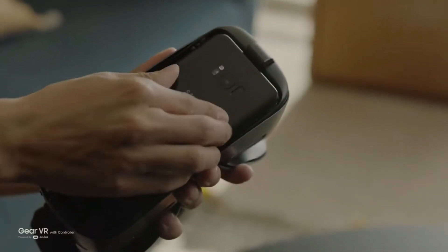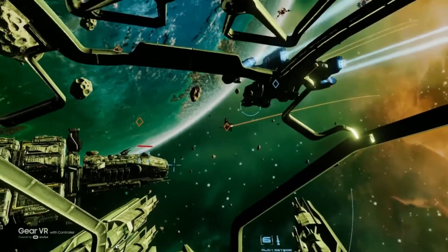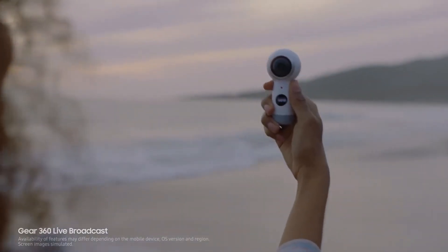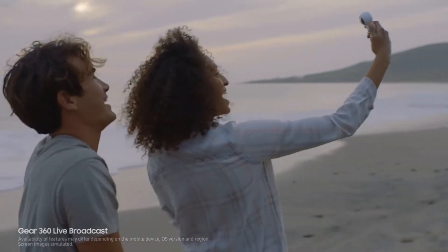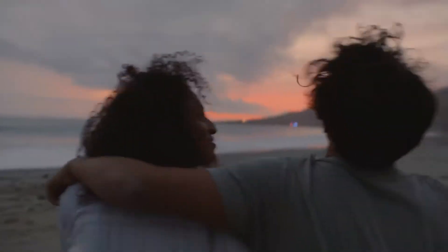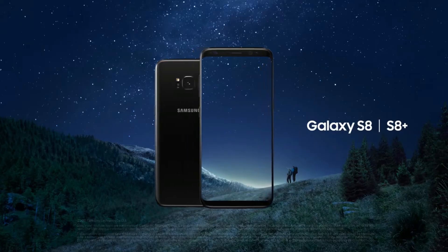The new Galaxy S8 connects you to a new world of experiences. The new Gear VR has a motion-sensing wireless controller that makes navigating your virtual world simpler and more intuitive. And paired with the new Gear 360, the Galaxy S8 lets you live broadcast in 360, so you can share your most memorable moments in real time. The Galaxy S8 will take you beyond the limits of any phone you've ever known before. Unbox your phone. Samsung Galaxy S8 and S8 Plus.